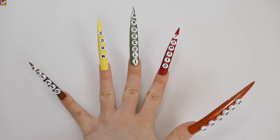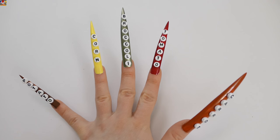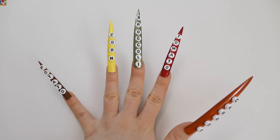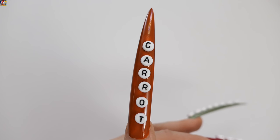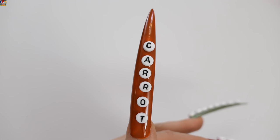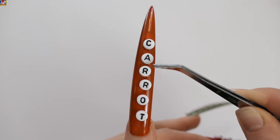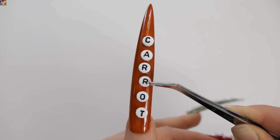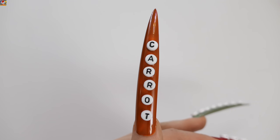Five colors, five beautiful colors, and five veggie names, and many many letters! Orange — Carrot: C, A, R, R, O, T — Carrot!